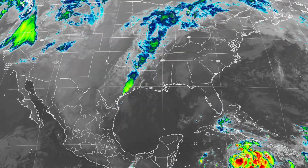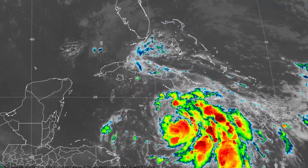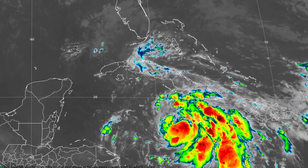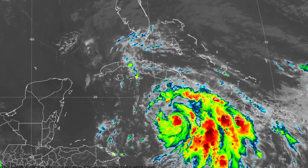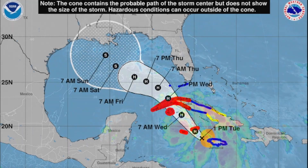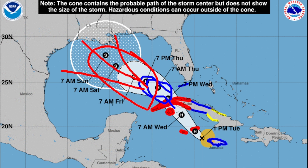Tropical Storm Rafael is just west of Jamaica. At 1 p.m. Eastern it had 60 miles per hour sustained winds with pressure steady at 994 millibars, tracking to the northwest at 14 miles per hour. It's expected to cross over western Cuba sometime tomorrow and is forecast to maintain Category 1 strength for the next two to three days, becoming strongest just northwest of the island.